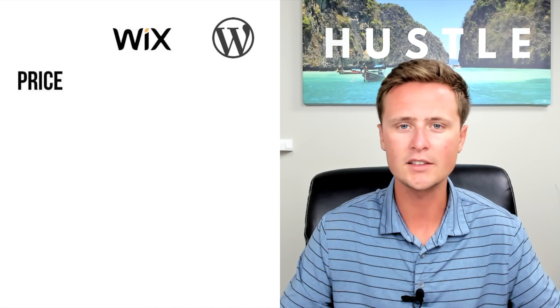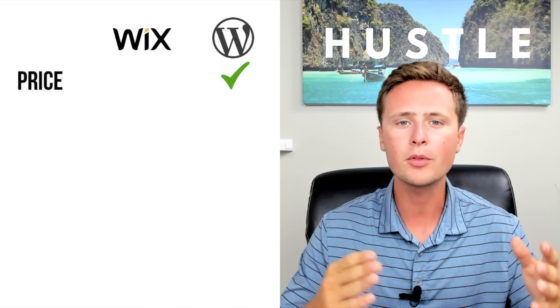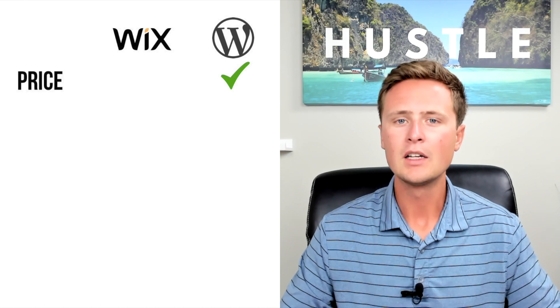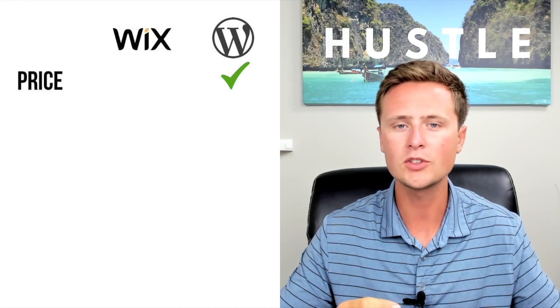The first one is price. There is a clear winner in the price category, and that is WordPress. WordPress comes in at about $3 to $5 per month, which is very affordable. Wix comes in at about $15 per month, and there's a big reason behind this.